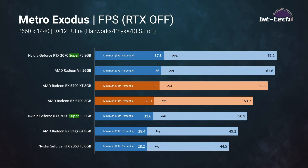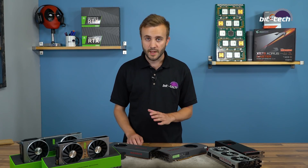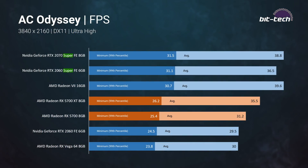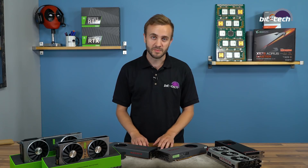Moving up to 1440p — AMD's predicted sweet spot for these cards — that turns out to be true. We see averages above 50fps for the XT, slightly lower on the 5700 but still playable in every test. Both cards manage to be playable and smooth in the Metro Exodus benchmark, which is our toughest one. At 4K, the cards start to falter — a few games see minimums below 30fps, so we recommend sticking to 1440p with these cards.